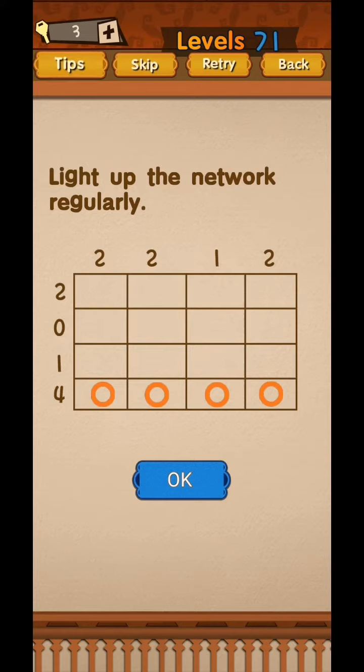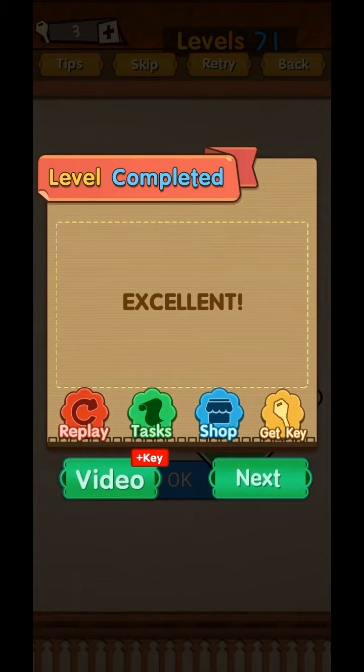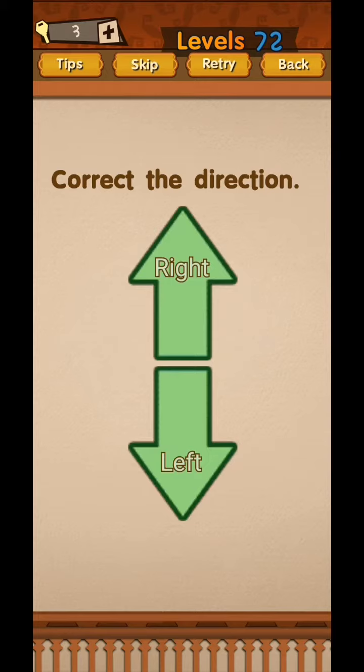For Super Brain Funny Puzzle level 71, light up the network. Just tap one here, one here, and one here. Okay, that is correct.